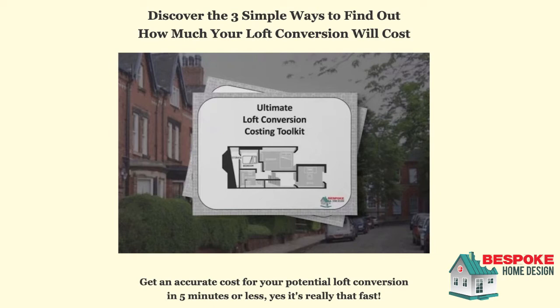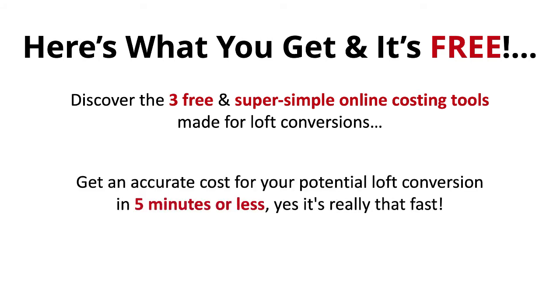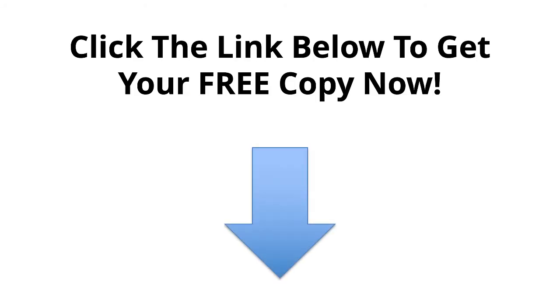We'll break each tool down and give you step-by-step instructions on how to use them, and you'll be shocked at how easy they are. We'll also show you what info you need to fill them out and how to get this info if you don't have it. You'll discover three free and simple online costing tools made for loft conversions, and get an accurate cost for your potential loft conversion in five minutes or less. So you can make sure you don't get overpriced and ripped off by builders on your dream loft conversion. Click the link below, enter your name and email address, and we'll email you your free copy.